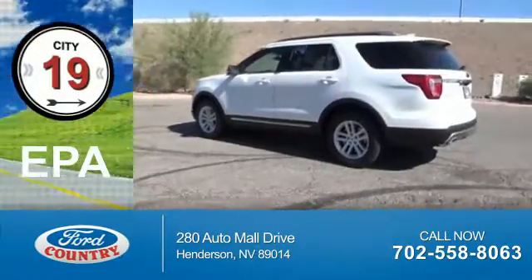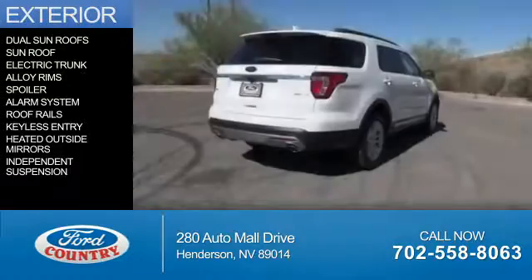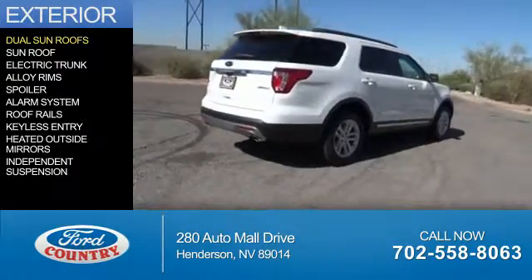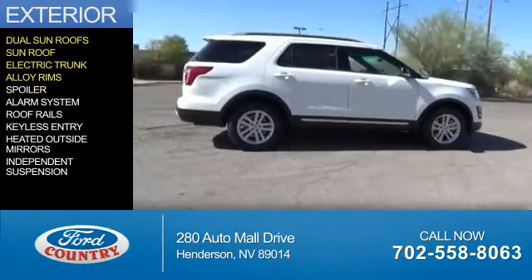Great fuel efficiency saves you money by requiring fewer trips to the gas station. The features include dual sunroofs, an electric trunk, alloy rims, and a spoiler.